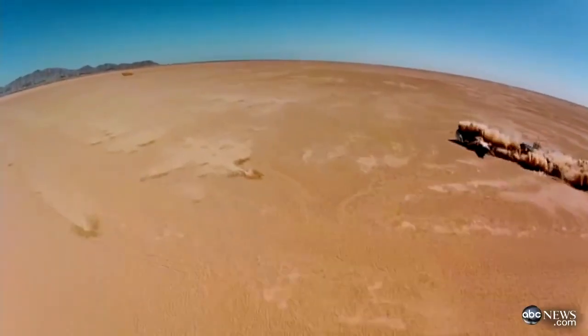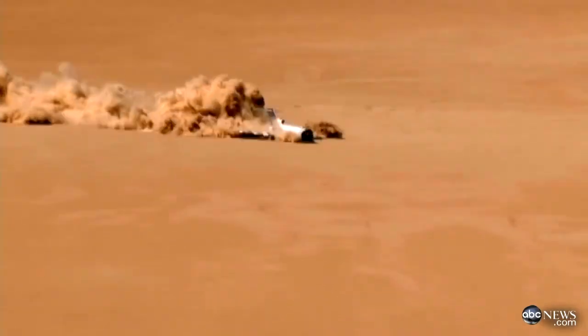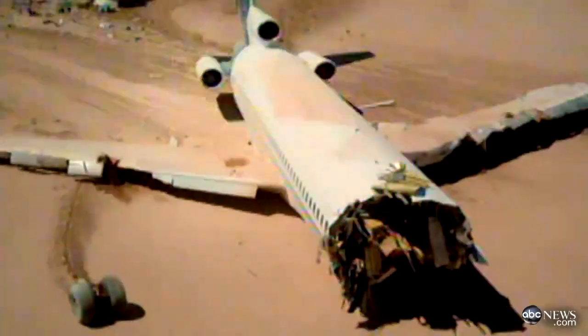You are about to see what it's like from the passengers' perspective when catastrophe strikes and a jetliner crashes. This is an ambitious and dangerous test. A Boeing 727 was intentionally crashed in the desert to learn what really happens to passengers when a plane goes down and how they can survive it. It's part of Discovery Channel's Curiosity plane crash, and ABC's Neil Karlinsky has the story.